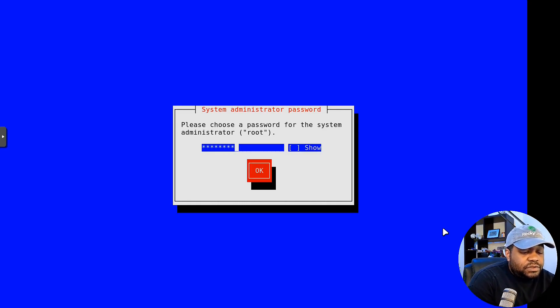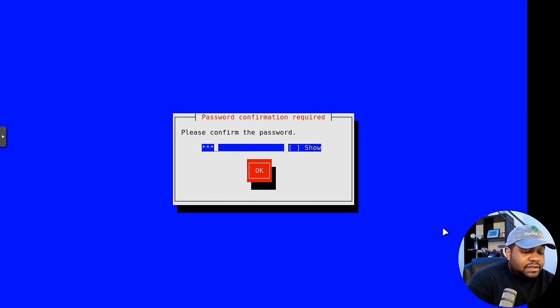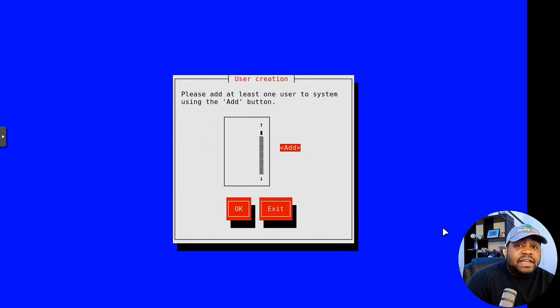Right here, set your root password. Tab down and type that in, go to OK, press Enter, and then we have to confirm it — type in the password again and confirm it.